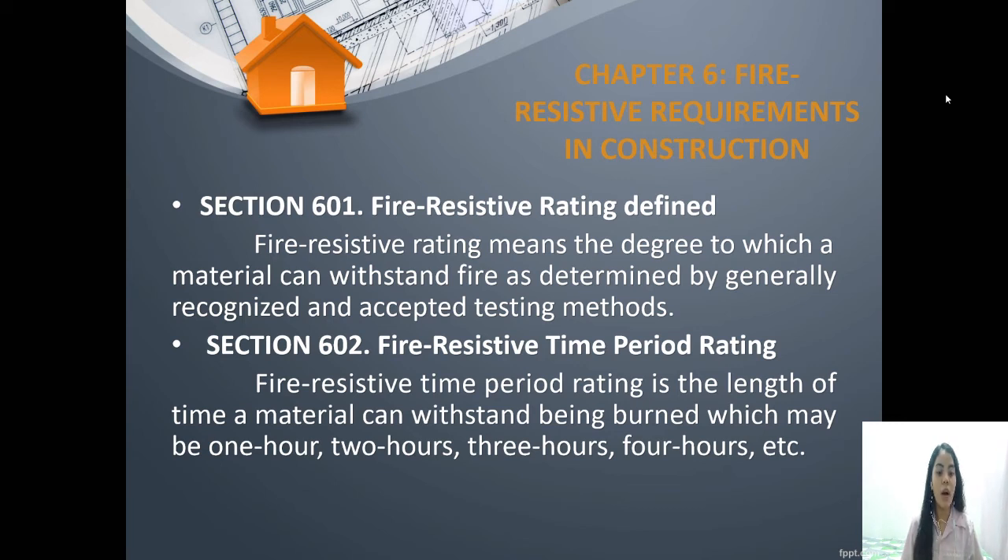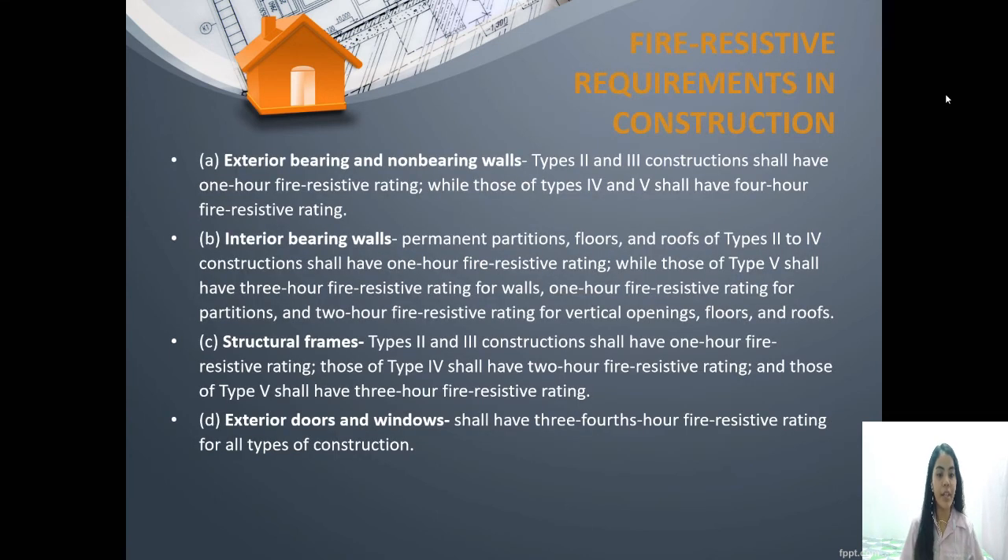The time period rating can be 1 hour, 2 hours, 3 hours, 4 hours, etc., depending on the material used. For example, for exterior bearing and non-bearing walls, type 2 and type 3 construction shall have a 1-hour fire resistive rating, while type 4 and type 5 shall have a 4-hour fire resistive rating.